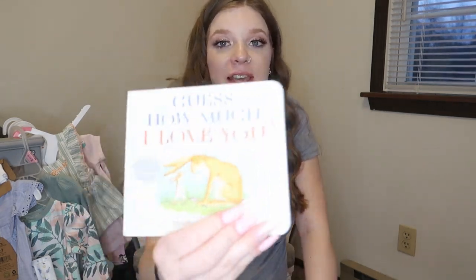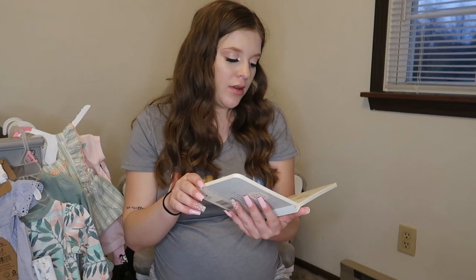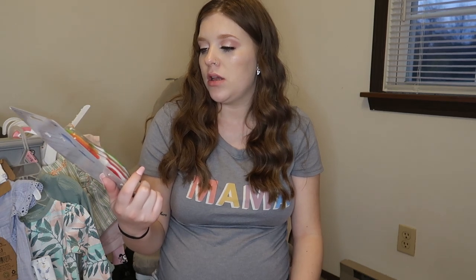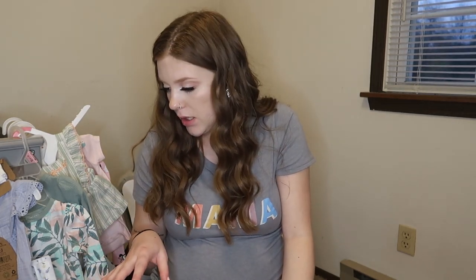She also got the book Guess How Much I Love You, which we all remember. I cannot wait to read this to her. We also got some pacifier clips, which is nice. And some baby spoons for whenever we can start feeding her solids. I'm going to make my own baby food with my Ninja bullet, so I'm hyped.